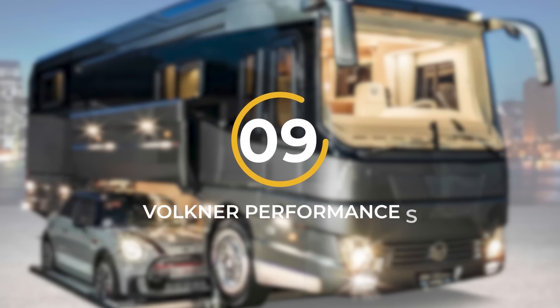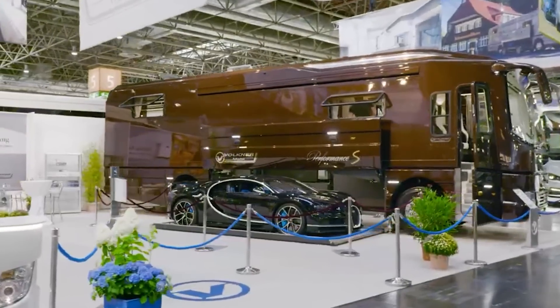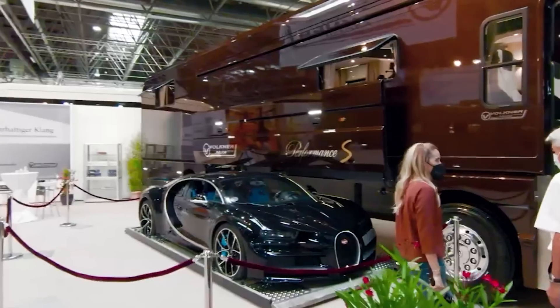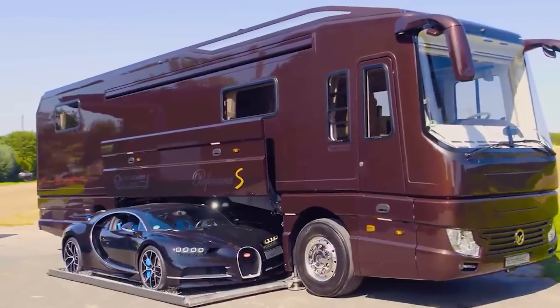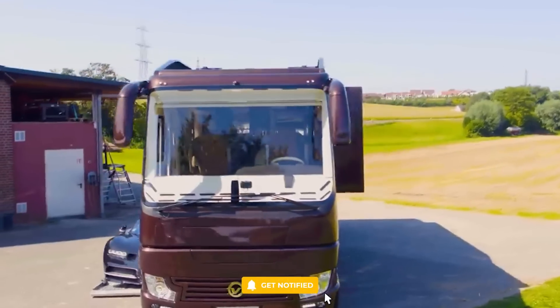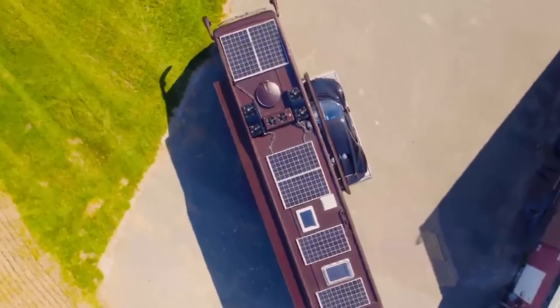Number 9: Volkner Performance S. At the prestigious 2021 Caravan Salon in Düsseldorf, Germany, Volkner Mobil, a renowned German luxury motorhome manufacturer, captured the attention and admiration of the crowd. The star of the show was their remarkable Performance S motorhome, a true marvel that concealed a Bugatti Chiron between its front and rear axles. While the price tag may seem substantial, it delivers an array of exceptional features and luxuries.